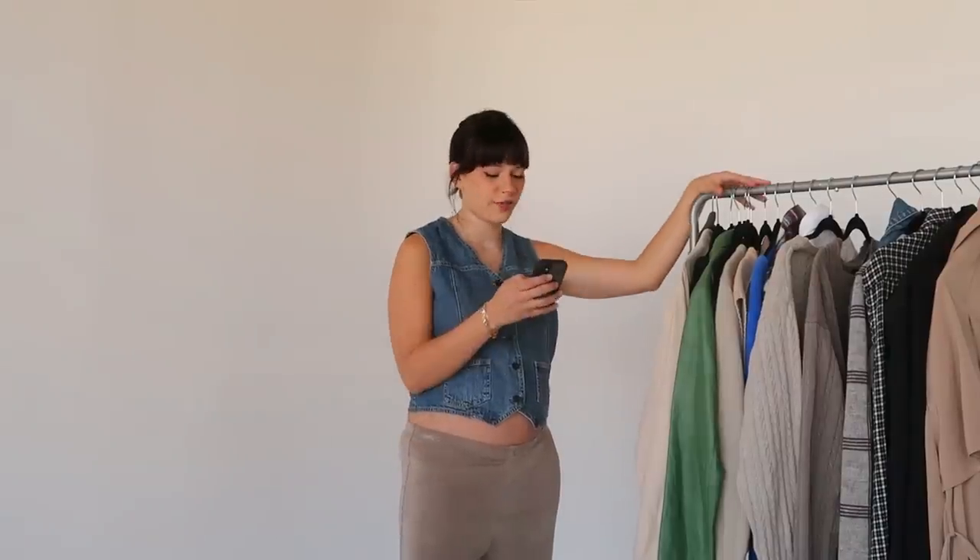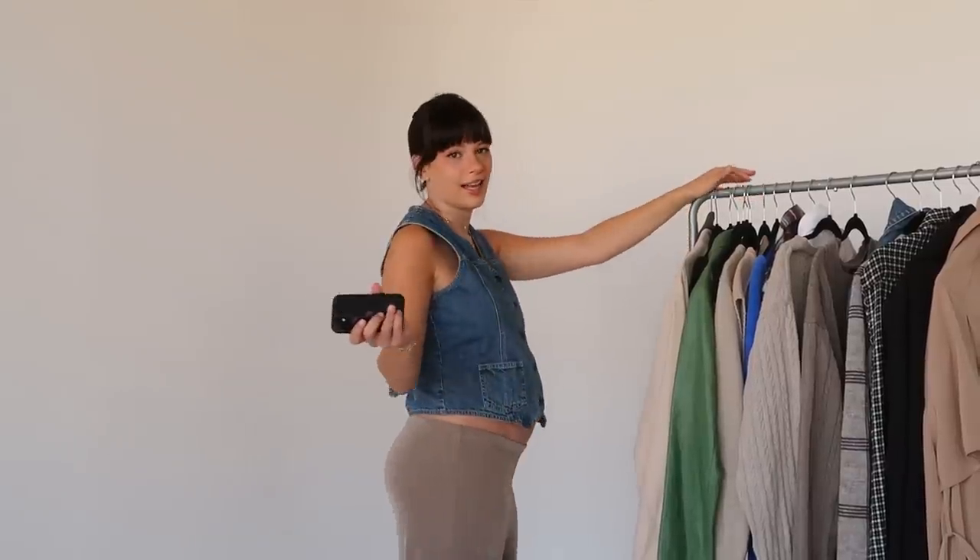A little bit later in this video I'm going to talk about another way you can save money with Upside — thank you so much to Upside for sponsoring this video. This is a little bit more aimed towards fall and winter because we're moving into that. I can do another one in the spring and summer when that time comes around again.